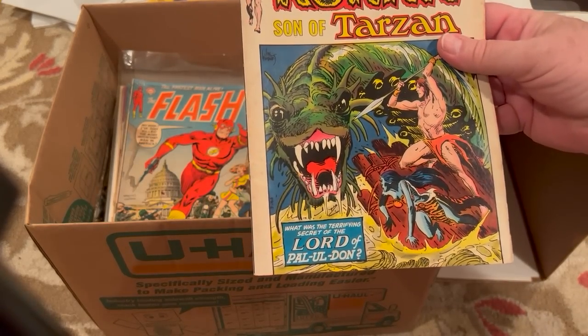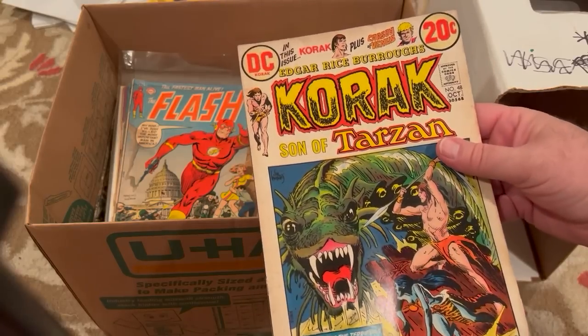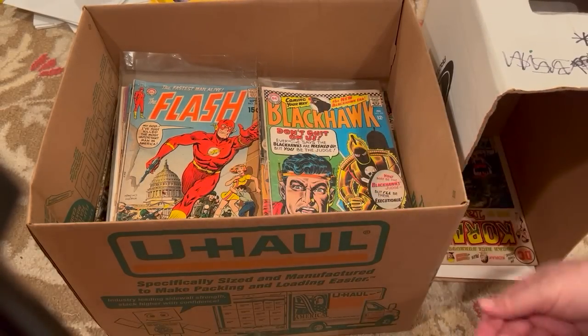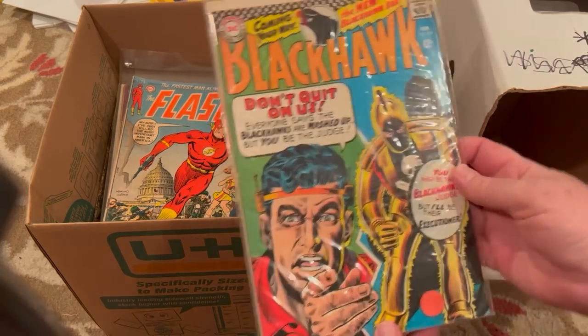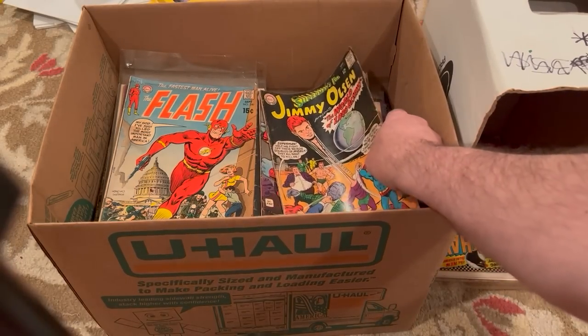Korak, Son of Tarzan, number 48 — this could be a keeper. I have to check. This is a DC 72 book, so that might go into that part of my collection. Nice Blackhawk — checkerboard, later Blackhawk. Some Jimmy Olsen.